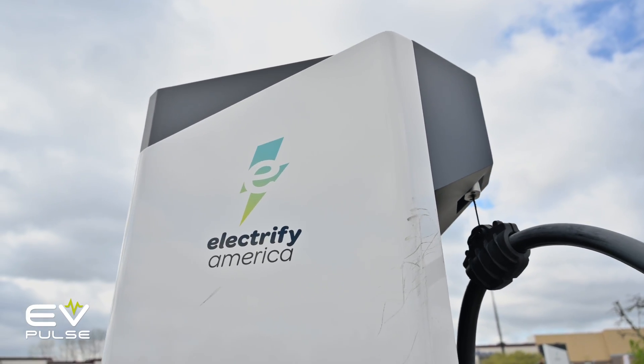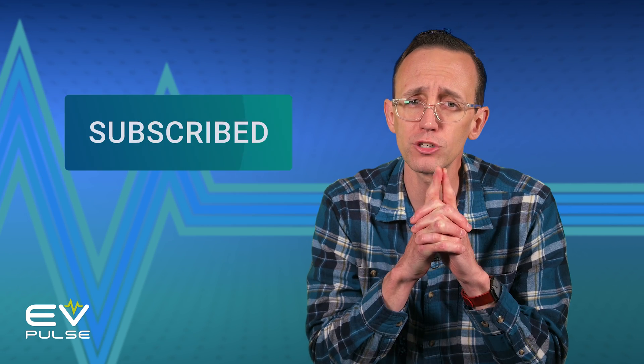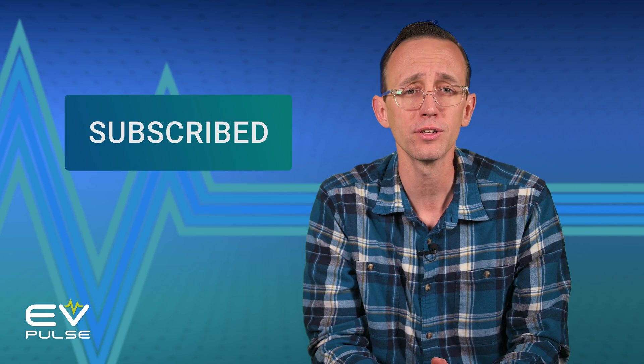As expected, the EV9 DC fast charges at an impressively quick rate. The vehicle pretty much performed exactly like Kia said it would, and that is great news for drivers looking to go electric yet still need three rows of seats. We'll have a full review of this impressive SUV coming out very soon — make sure you're subscribed to the EV Pulse YouTube channel so you can check that out as soon as it publishes. Next up, see how well the Rivian R1T all-electric pickup truck DC fast charges. Is it as quick as the speedy Kia EV9? Click right over here to check out our full Charging Challenge video.